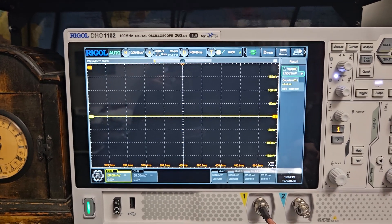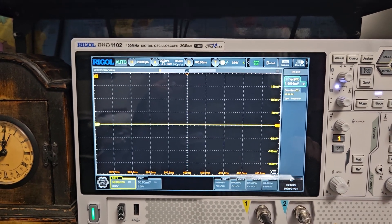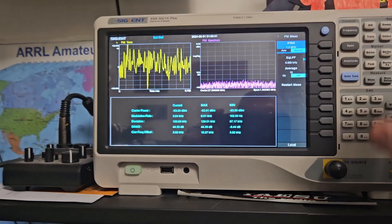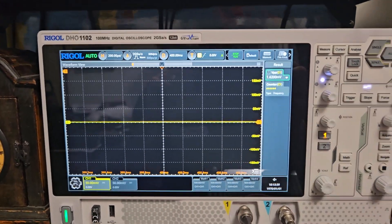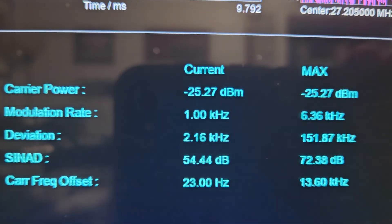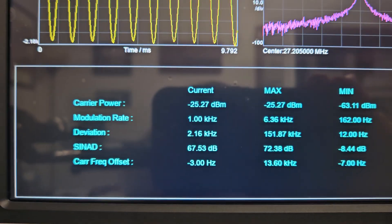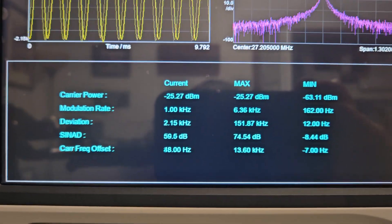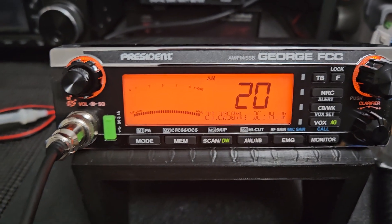Let me show you the FM mod — we're going to set this up in the modulation analyzer. I don't show the AM here because it's not really important; the scope is better for that. Here's the FM deviation: you can see on the screen it's about 2.1 to 2.6 kilohertz at times with a one kilohertz test tone. The actual limitation is two kilohertz, so we're just a little bit above that, and that should do just fine for FM CB.